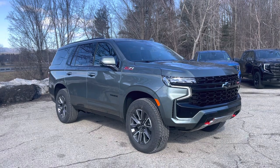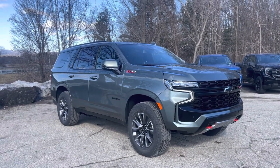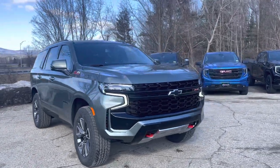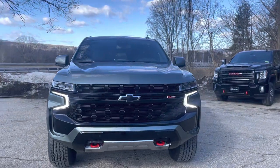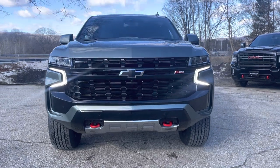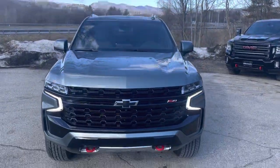The Z71 off-road package trim gets you a lot of nice features. I put together a nice video tour so you can see it up close. I love the two-tone black bumpers with LED lighting on the front and the red recovery hooks down below.